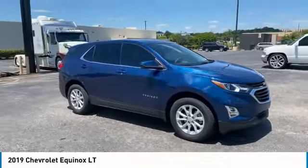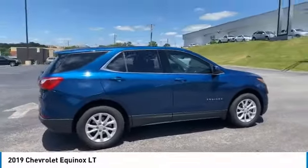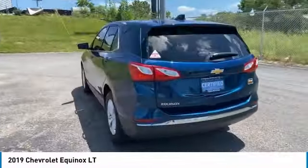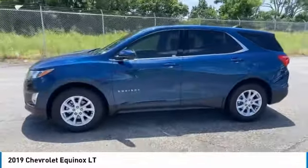Looking for the right vehicle? Check out the 2019 Equinox. Fuel efficiency, safety, and value — that equals the Chevy Equinox. Here are some of this vehicle's great options: aluminum wheels, heated side mirrors, traction control.